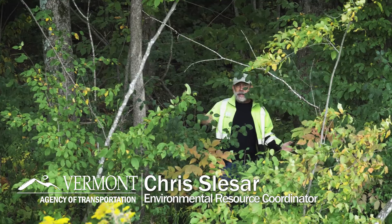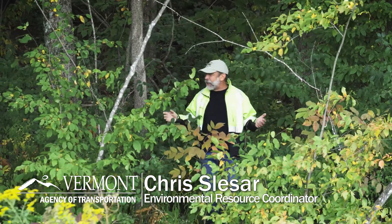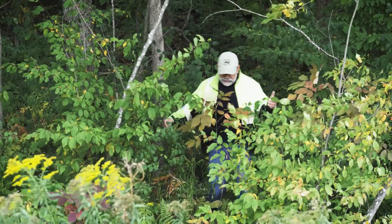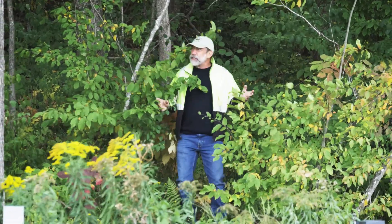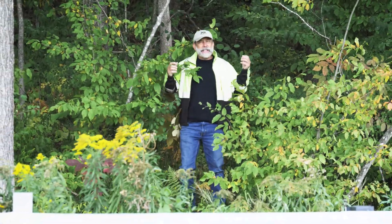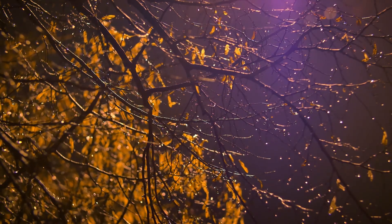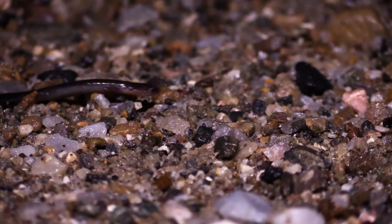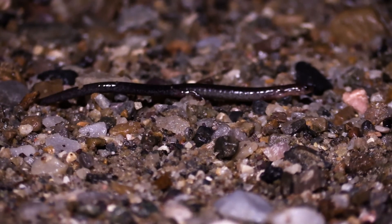Right now I'm in the upland forest. This is where the amphibians spend most of their time — underground, in mouse burrows, under rocks, under logs. In the early spring when the snow starts to melt and we get those first soaking rains, the amphibians come up out of the ground and they march in huge numbers on some nights towards the wetland.